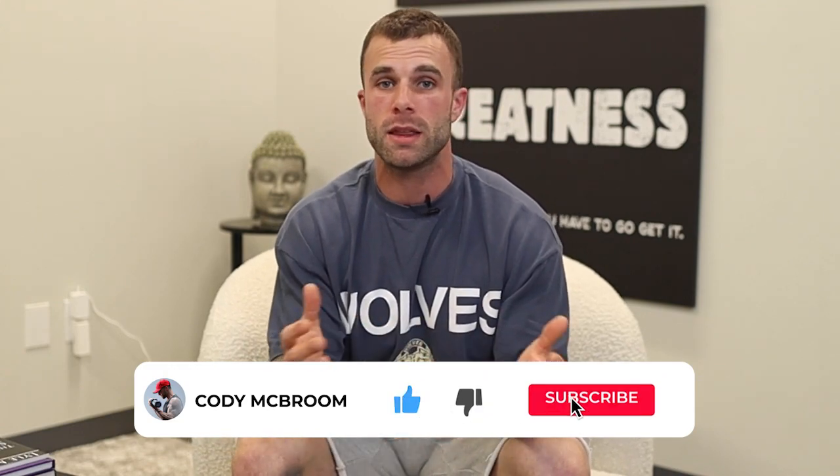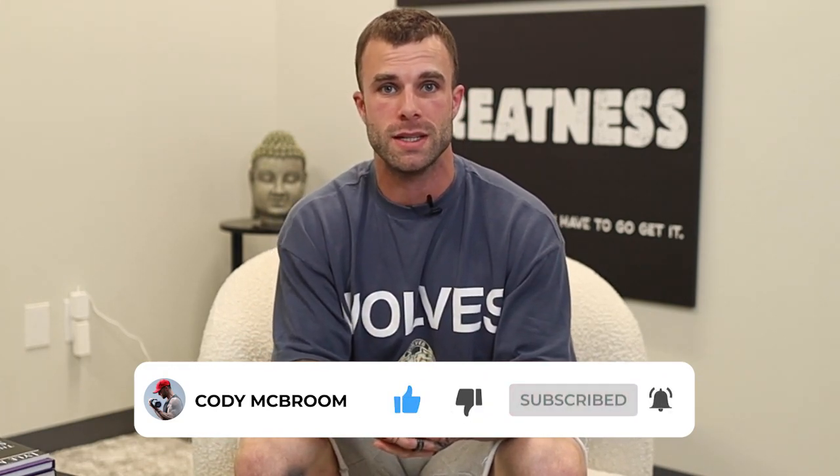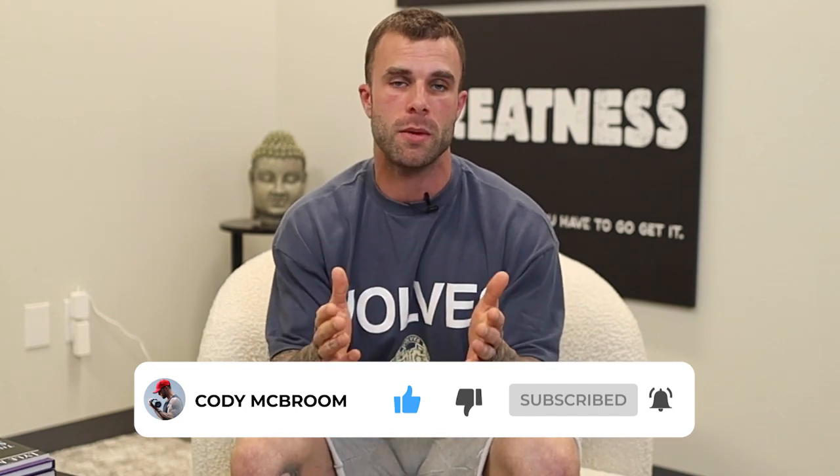Before we get into the actual strategies, make sure you do me a huge favor, hit the like button, leave me a comment if you have anything to add or if you have any questions about any of the strategies that I'm giving you today. And last but not least, subscribe to the channel so you can get updated every single week when we drop a new video.